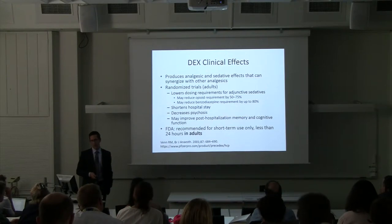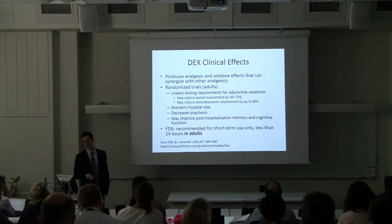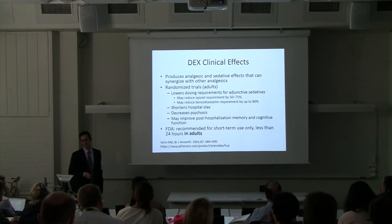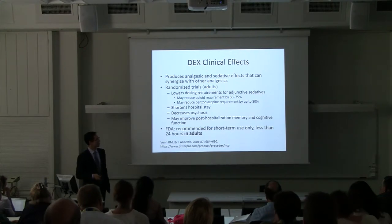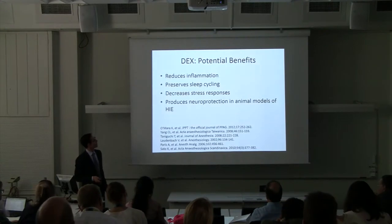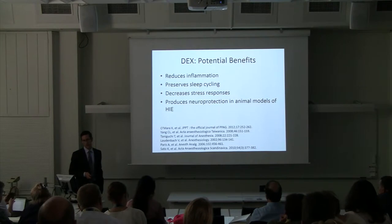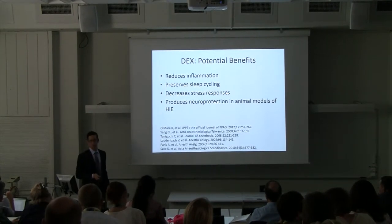In adults, it has been shown to shorten hospital stay and decrease psychosis. Some studies have shown improved survival as well as diminished sepsis. The FDA approval is only for 24 hours in adults — short-term use. It has been shown to reduce inflammation, preserve sleep cycles, and decrease stress response. In numerous animal models of HIE, it has been shown to be neuroprotective.